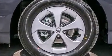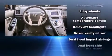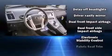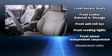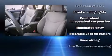Toyota prioritized fit and finish as evidenced by one-touch window functionality, an outside temperature display, and a split-folding rear seat. Storage solutions are integrated throughout the interior, demonstrating thoughtful attention to detail.